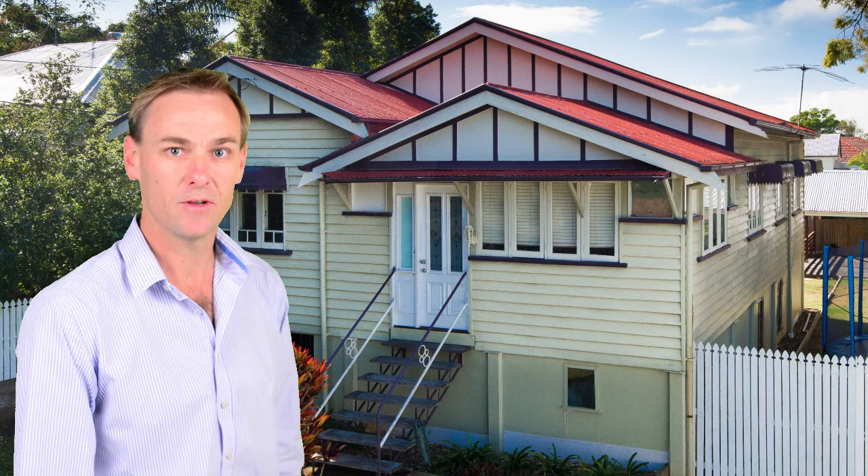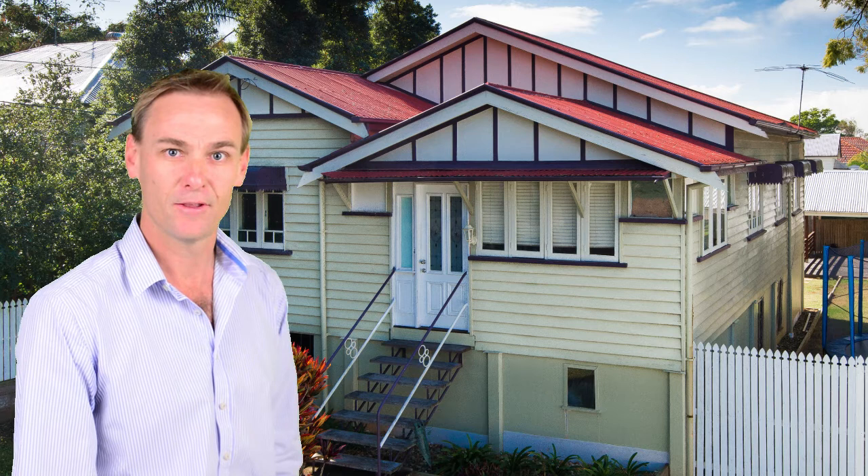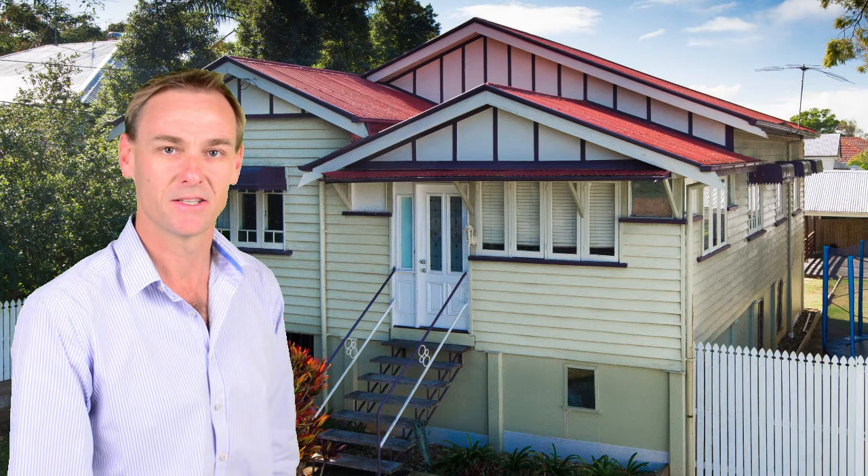Approved plans for further development can be viewed at www.151alexandraroad.com. If you have any further enquiries, please don't hesitate to contact me directly or to arrange your private inspection.